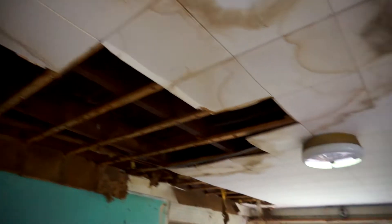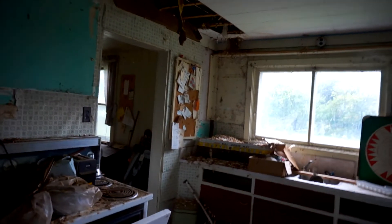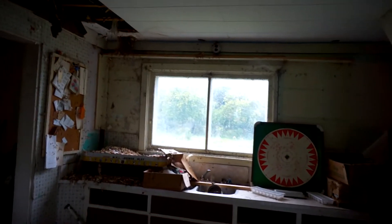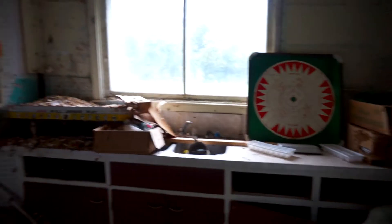Oh, the ceiling is starting to go unfortunately. We'll work our way over to the dining area or living area. As you can see the flooring is starting to bow up. This house is called the Clapboard House apparently.